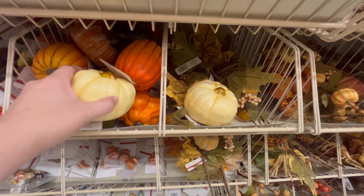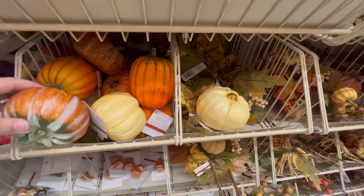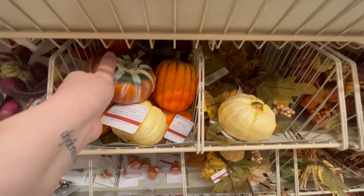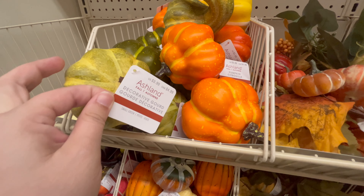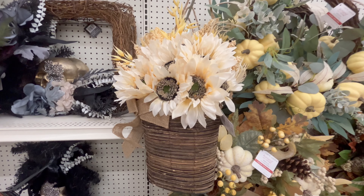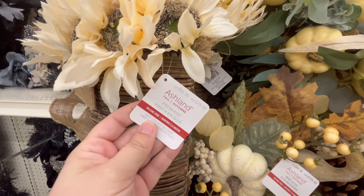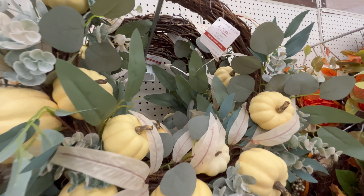They had a lot of different options for these little mini pumpkins — different colors, different shapes. These are really great to throw into dough bowls or if you're wanting to make your own floral arrangements or wreaths. There are so many different applications for these, or even if you just want to have it out as a little accent piece like in a bathroom.